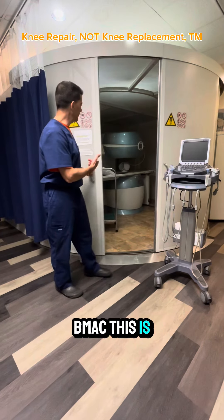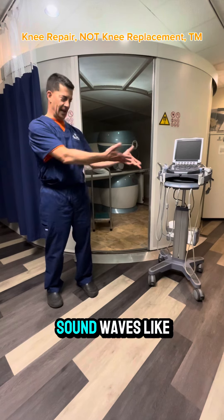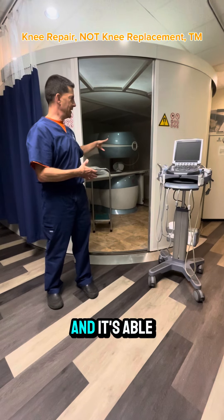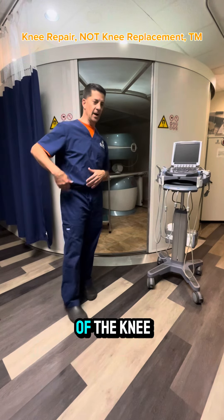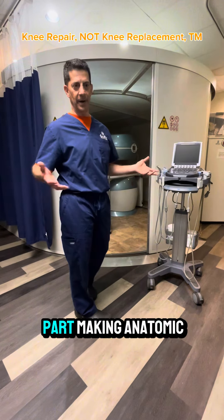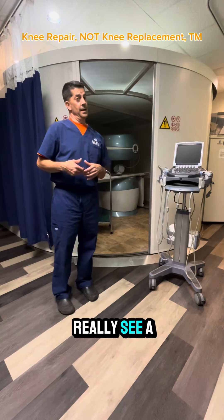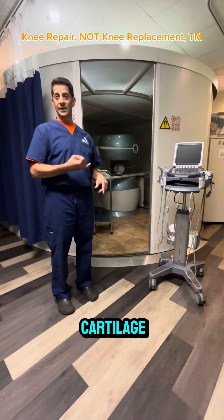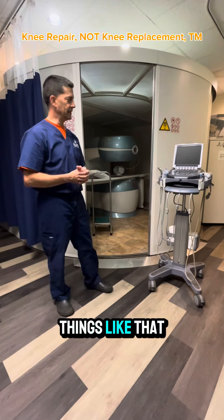This is an MRI scanner. It uses magnets instead of sound waves like the ultrasound, and it's able to use those magnets to come up with a three-dimensional, computer-generated image of the knee or any body part, making anatomic slices through it. We can see in great detail cartilage tears, fractures, tears of ligaments, and all kinds of problems.